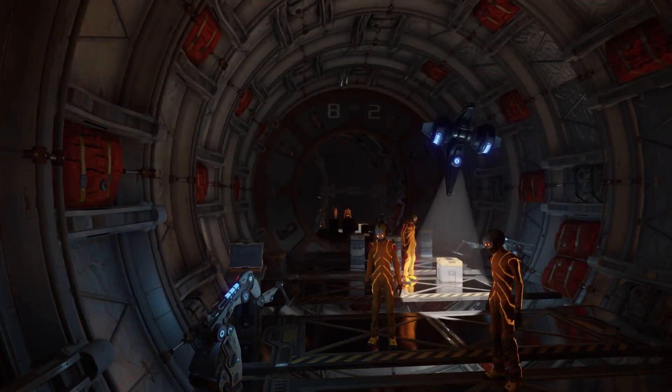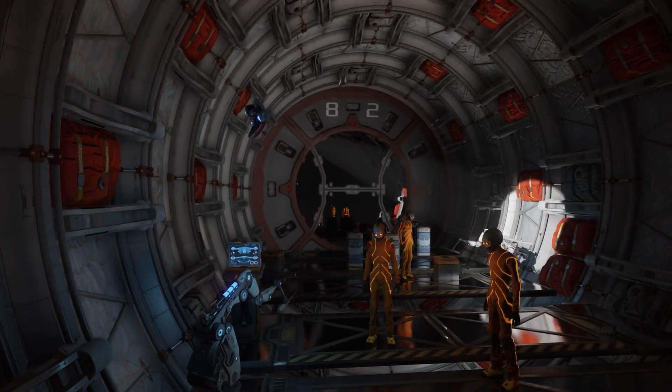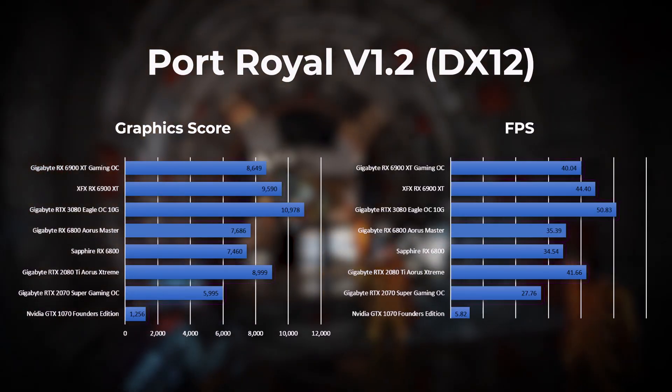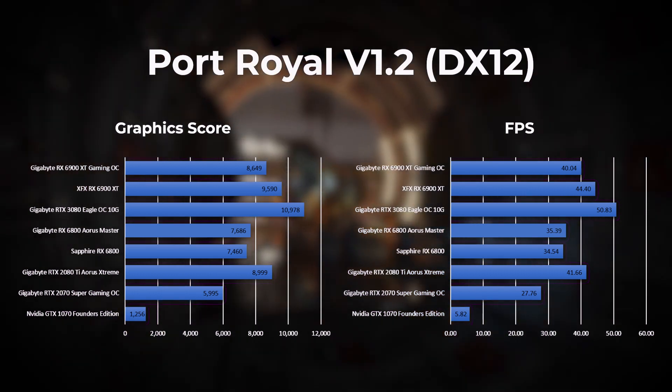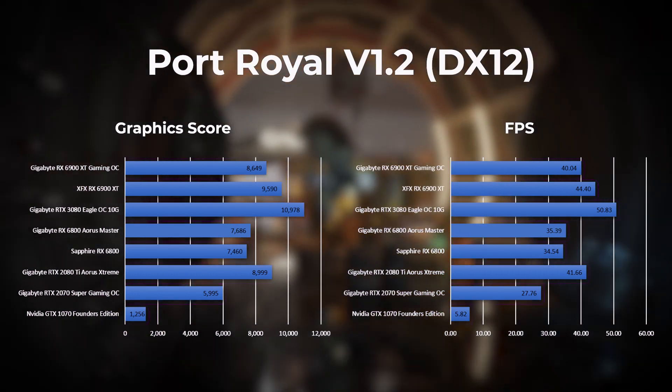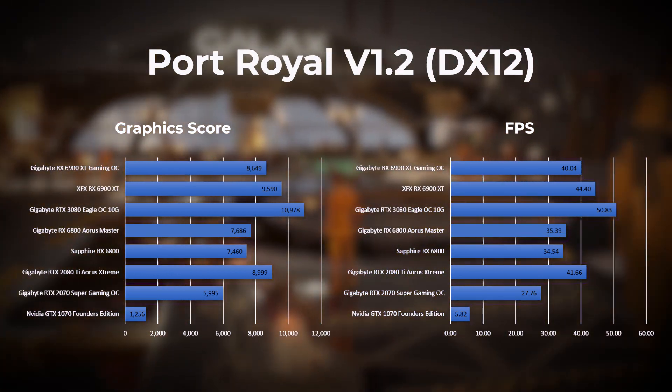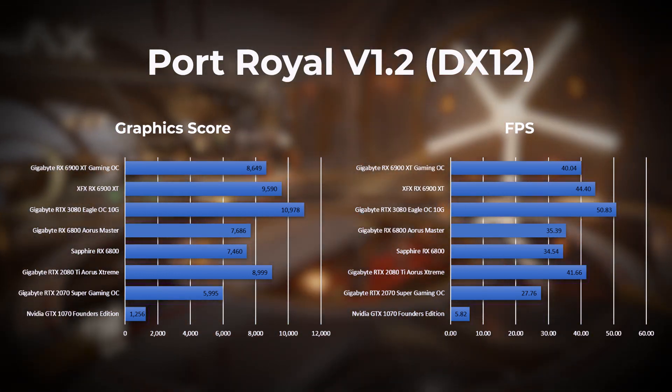Next up we have Port Royale, which is a DirectX 12 real-time ray tracing benchmark. In this test the RTX 3080 clearly takes the lead, with the XFX 6900 XT in second trailing by 6 frames per second, followed by Gigabyte's 6900 XT trailing by a further 4 frames per second.